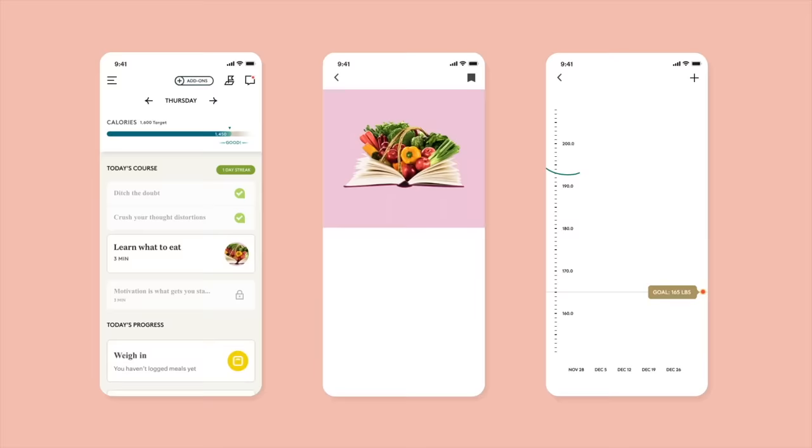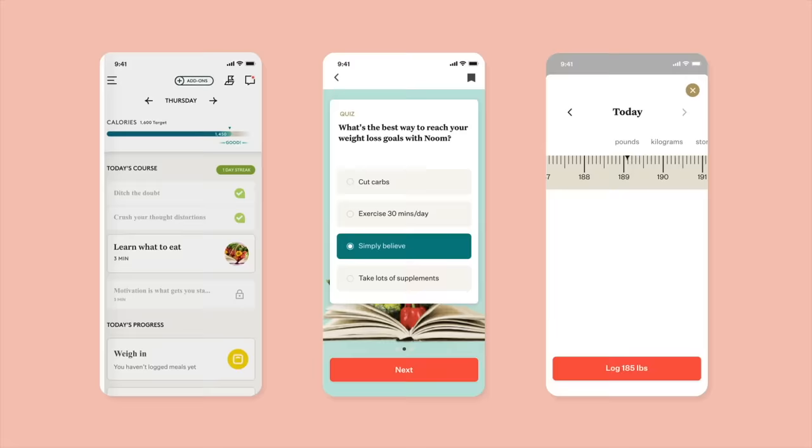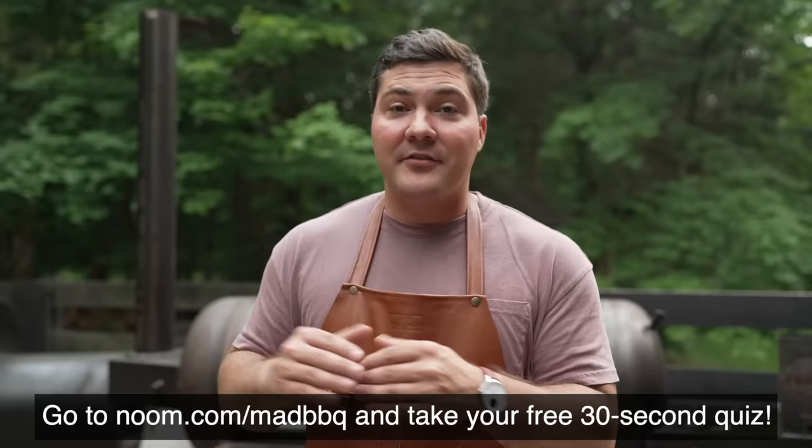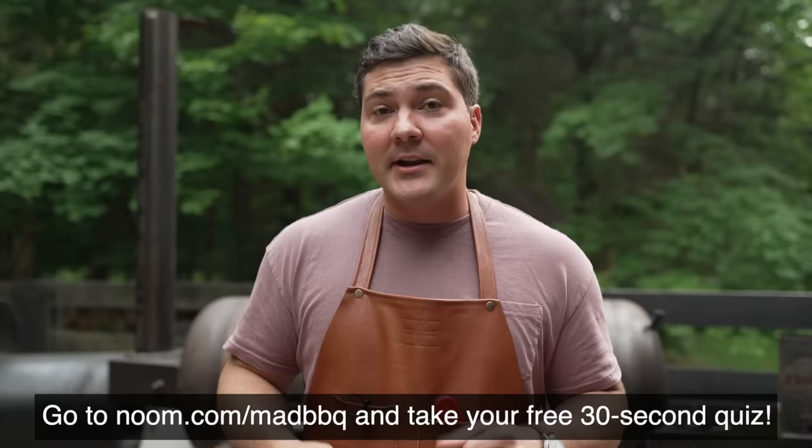You just click this little icon, and boom, you see all of your stats for the day, and there's constant education to help you understand how what you do affects how you achieve your goals. If Noom interests you, go to noom.com/madbbq to take a free 30-second quiz. Noom isn't just about teaching you better foods, it's about making a better you. And that's going to have long-term consequences to help you achieve your goals, not for just a short period of time, but for the long haul. So that's noom.com/madbbq. I really encourage you to try it.